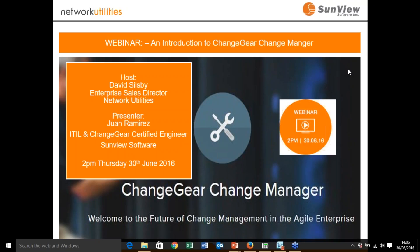Just to introduce myself: my name is David Sealsby, I'm the Sales Director at Network Utilities. We're joined today by Jaime Ramirez, who is an ITIL Certified ChangeGear Engineer from the publishers of ChangeGear, Sunview Software. We also have on the call Steve Peterson, who is the International Channel Manager for Sunview Software, and we might invite him to speak as the session goes on.